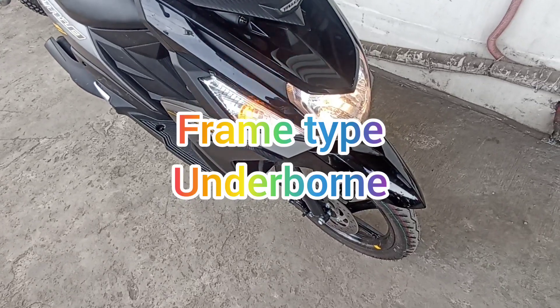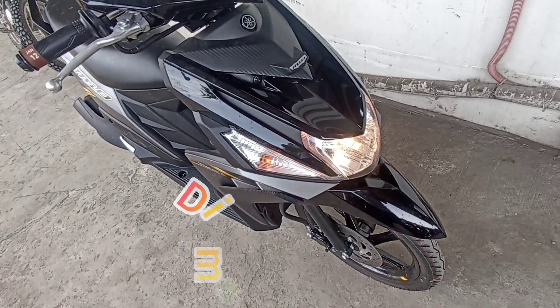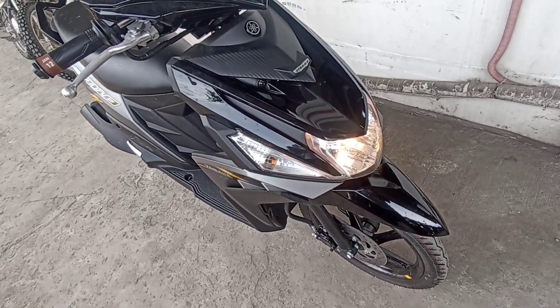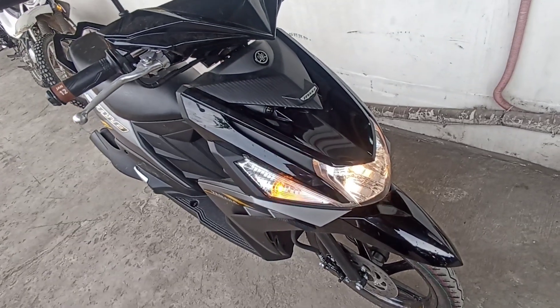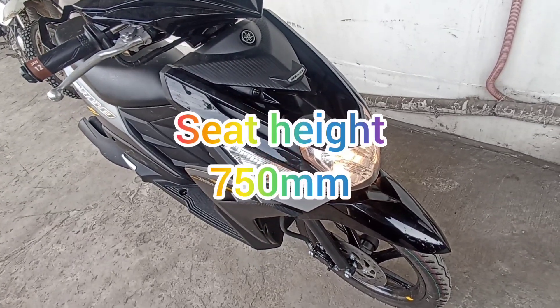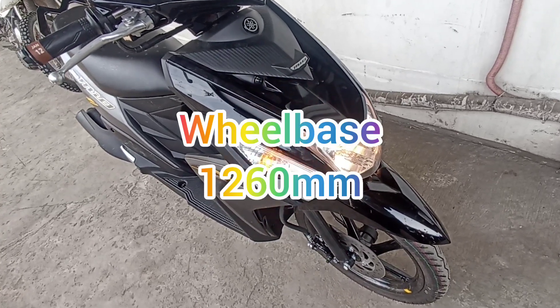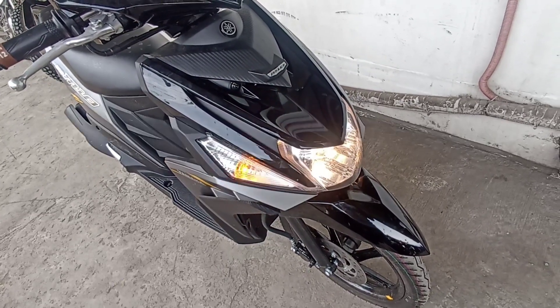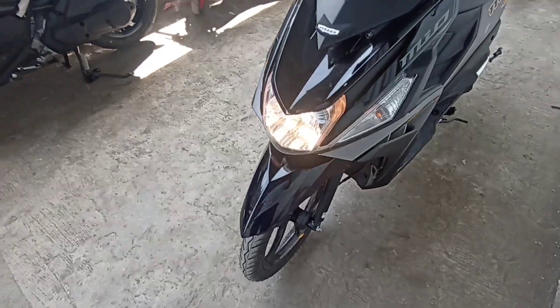Sa kanyang overall length, width, at height, meron siyang 1,870 mm by 685 mm by 1,035 mm. At sa seat height naman nito, meron siyang 750 mm. At sa kanyang wheelbase naman, meron siyang 1,260 mm. At minimum ground clearance of 135 mm. So, sa kanyang fuel tank capacity, meron siyang 4.2 liters. So, nagtitimbang ito ng 92 kilos.